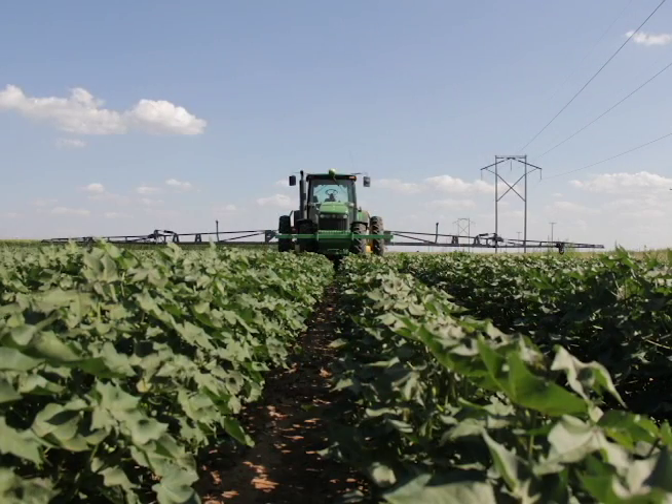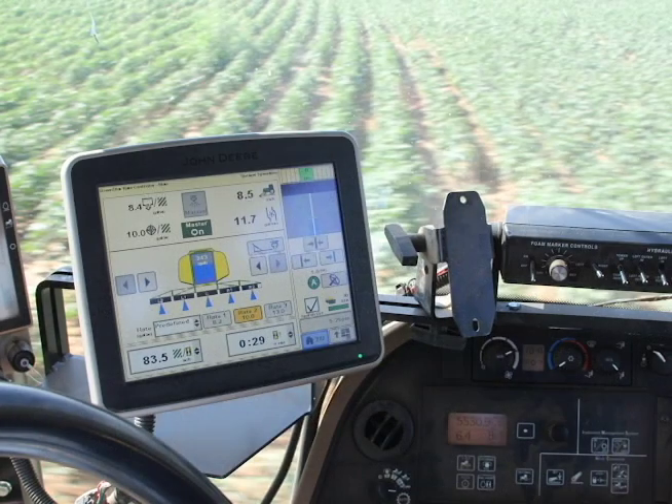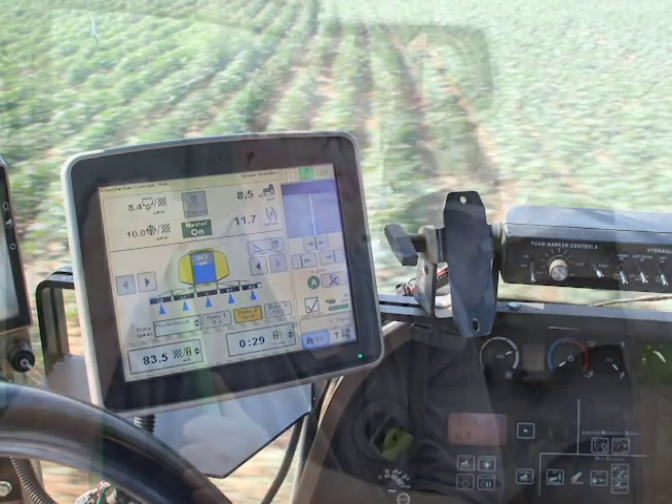We absolutely could not farm how we are now without precision and guidance systems — it's completely changed everything. You don't have any overlap; if you've sprayed an area once and you cross it again, it automatically shuts the spray off. It knows where it's been.